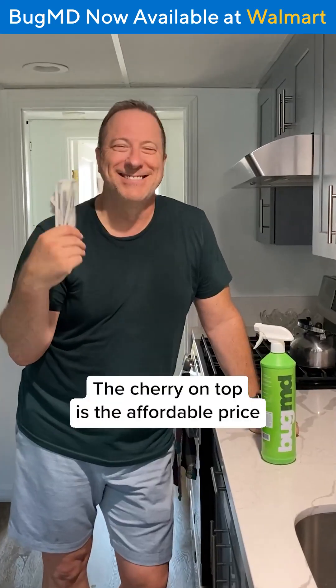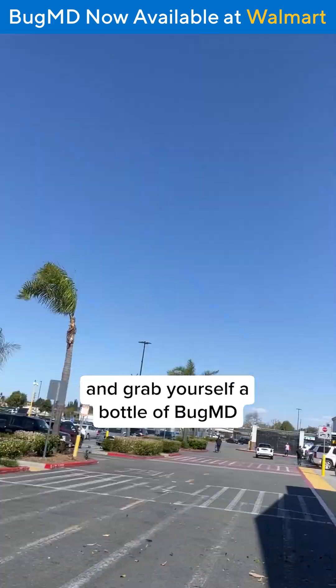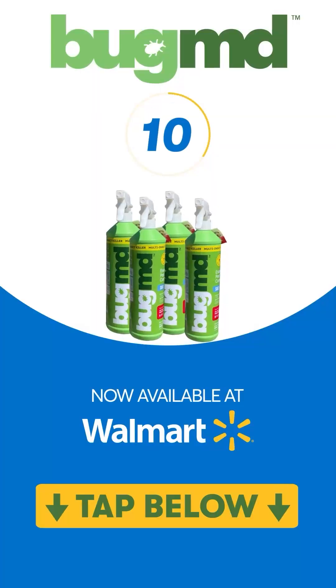And the time to order Essential Pest Control is now, before they sell out again. You'll quickly see why thousands of Americans have turned to BugMD for their pest problems. The cherry on top is the affordable price. If you're struggling with roaches, bed bugs, or worse, head to Walmart and grab yourself a bottle of BugMD. Click below to check availability.